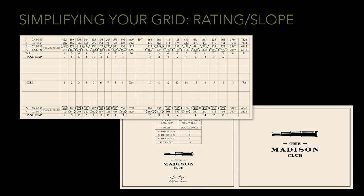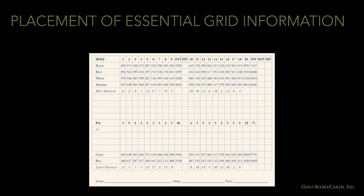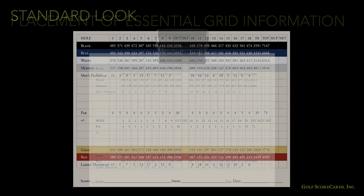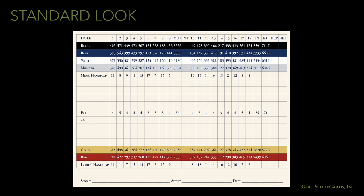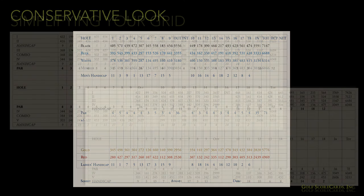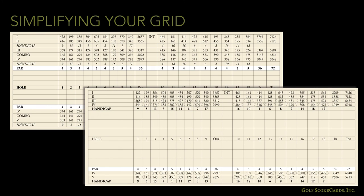If your grid is still looking too crowded and you've got room on your rules panel, you can migrate the rating and slope info to a different part of the card. If you have a lot of cart play, you'll want to move essential info like hole numbers to the middle of the grid, because the steering wheel clips in the carts cover up the top half inch of info. Consider the use of color on your grid as well. If you're going for a more conservative look, you might want to color the yardage numbers instead of the background of the tee rows. Which grid would your golfers rather use?